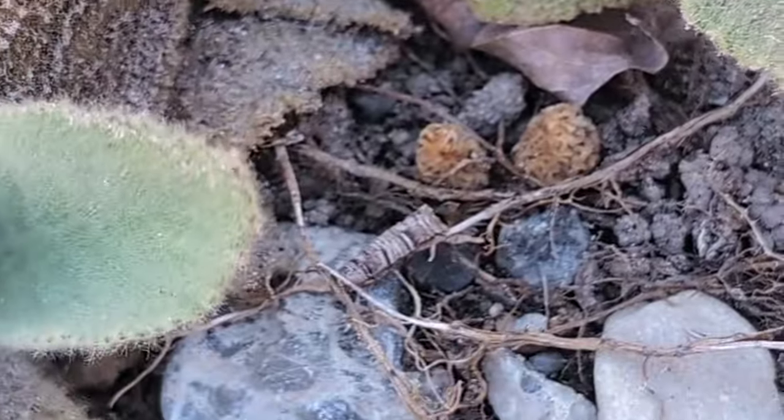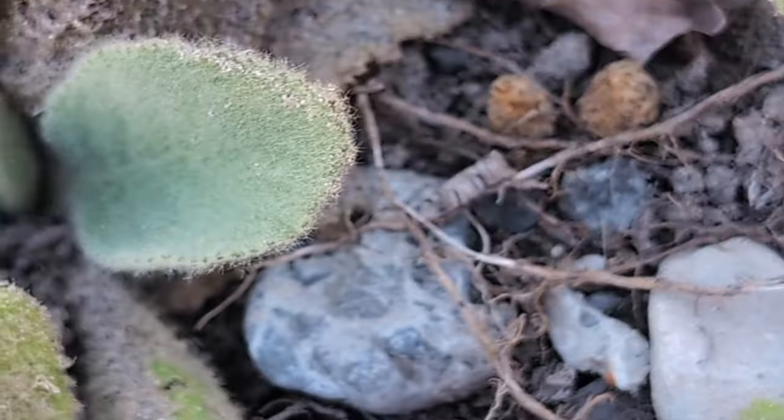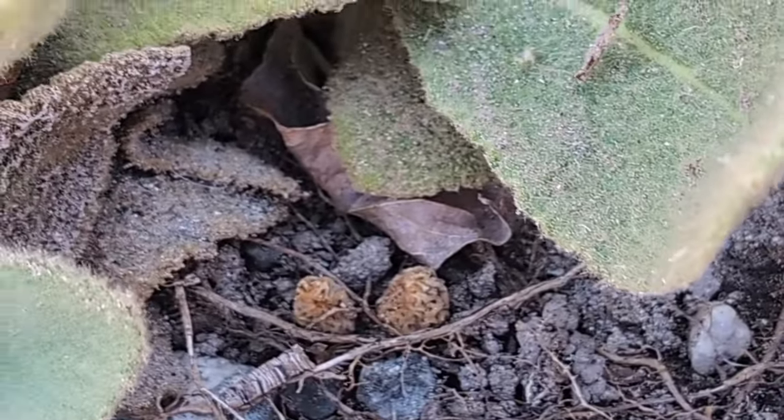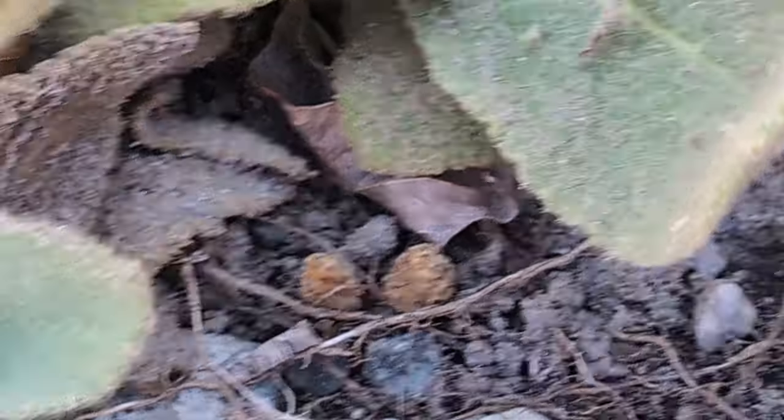Here are two more babies that I just now found. Look at those two yellow morels poking up through the ground that are just teeny, teeny, teeny. So I'm going to come back here in three to four or five days and let's just see how big these are.